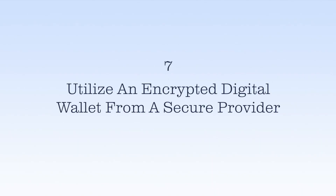Number seven: utilize an encrypted digital wallet from a secure provider. Your digital card number will be used during the purchase, not your direct debit or credit card information.